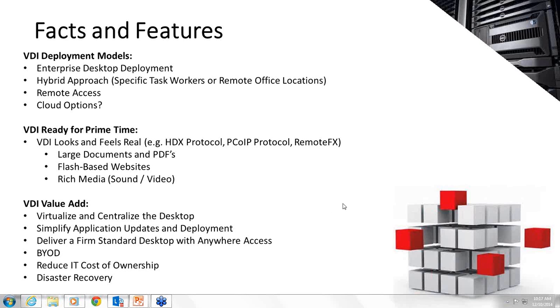VDI now looks and feels much more like a regular desktop due to significant progress in the protocols vendors are using. Citrix's HDX protocol and the PCoIP protocol from VMware now provide a much better look and feel — they allow some heavy-duty processing to occur on local machines and thin out the data being passed along. This helps with large documents and PDFs, which in the old world used to paint slowly page by page, and even flash-based videos or rich media with sound now look and feel just like they would on a regular desktop.